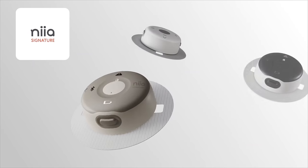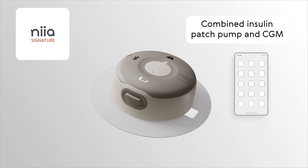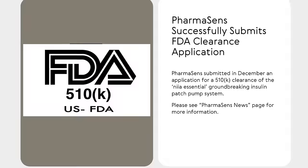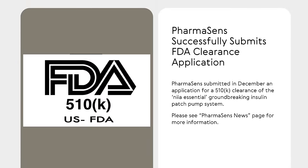One of the Nia iterations they plan to produce has an insulin pump and CGM all in one, and that is a first of its kind — at least to my knowledge — and a very exciting product to be able to wear just one device instead of two. PharmaSense has sent the Nia Essential to the FDA for 510k clearance, meaning that this pump could be coming in the U.S. very soon.